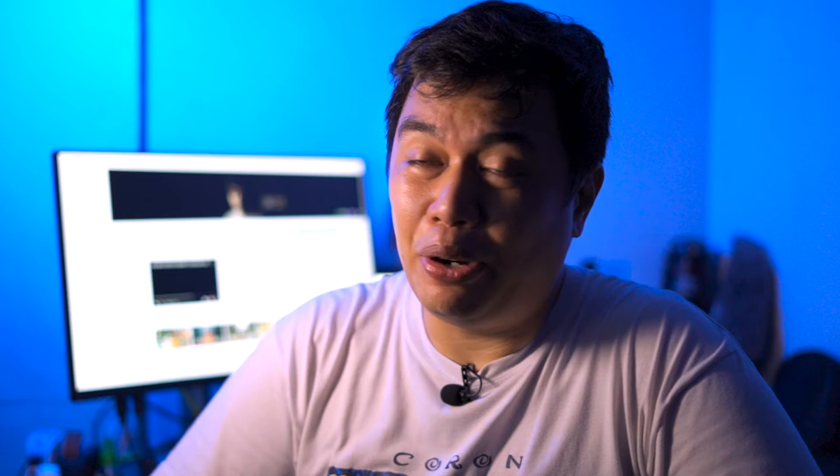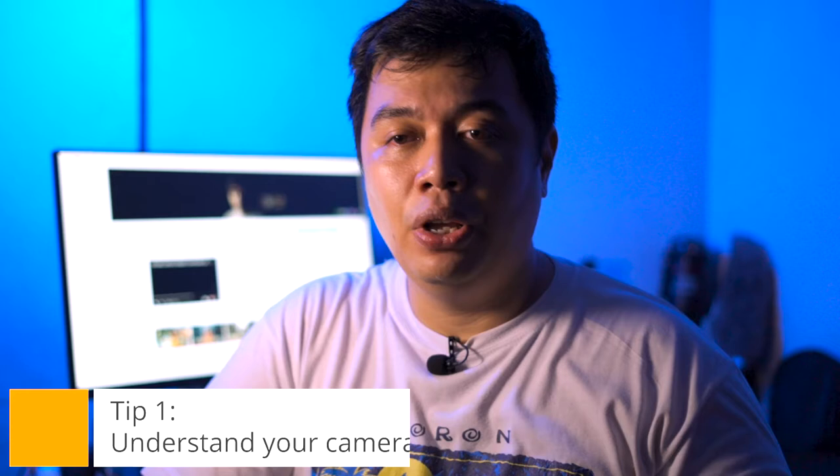We're going to talk about five tips. Our first tip is to understand your camera. Whether you're using your phone camera, a DSLR, or a mirrorless camera, it doesn't matter. You have to understand the functions and the features available to you. Learn how to switch the shutter speed, where to go to adjust the ISO, how to adjust white balance, or even finding where to change your focal point. It's important you know where these are, and that you find them like it's second nature — that you don't have to think about it.